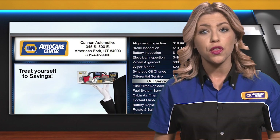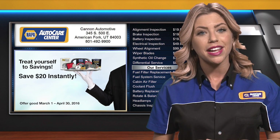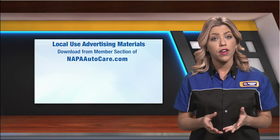Plus, for members with the NAPA Auto Care digital menu board, the promotional module and static images will be automatically added into their current playlist at the start of the promotion and removed at the end.